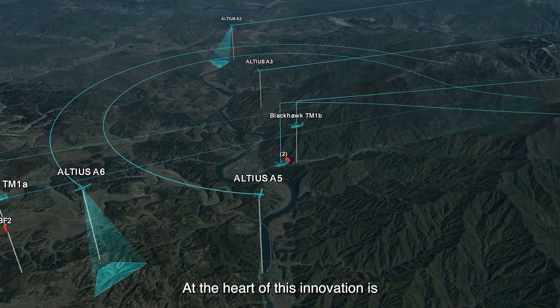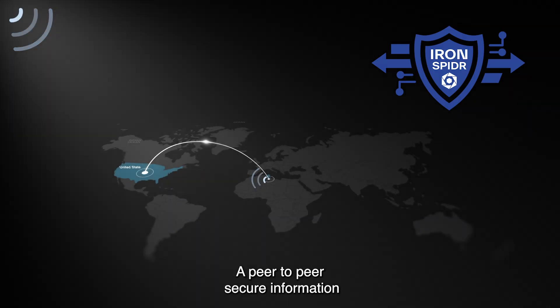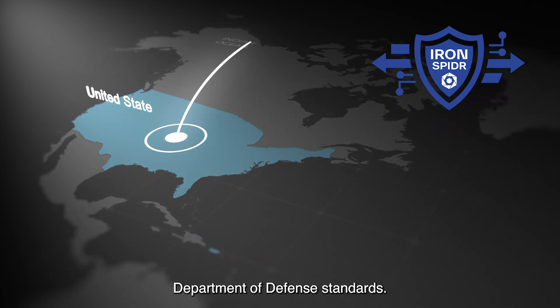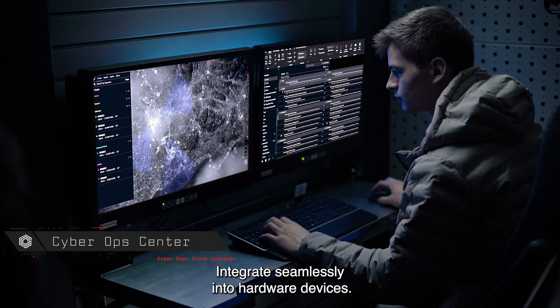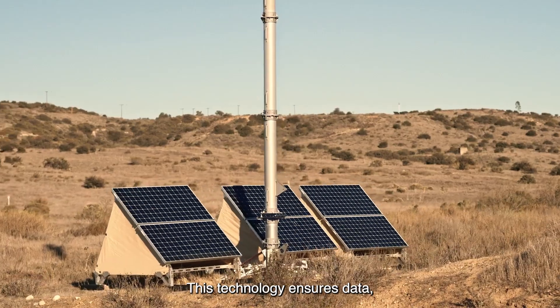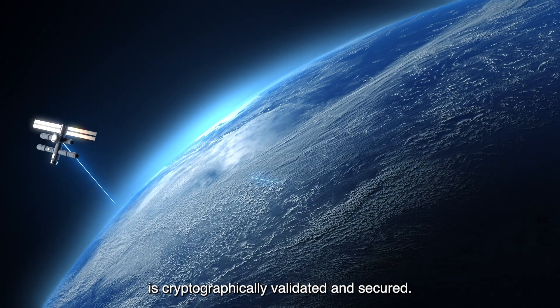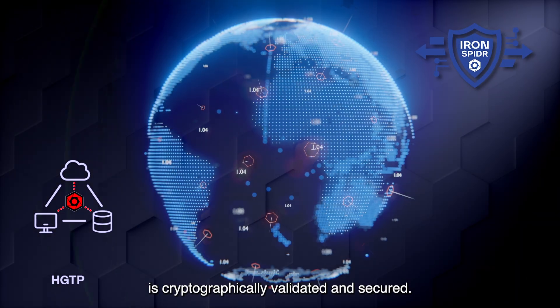At the heart of this innovation is Iron Spider — a peer-to-peer secure information sharing solution rooted in Department of Defense standards. Integrated seamlessly into hardware devices, this technology ensures data, no matter how sensitive or mission-critical, is cryptographically validated and secured.